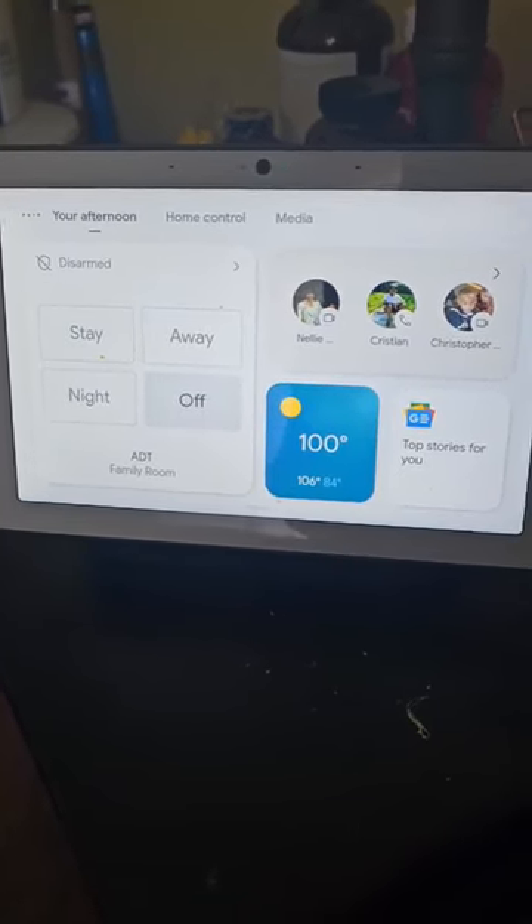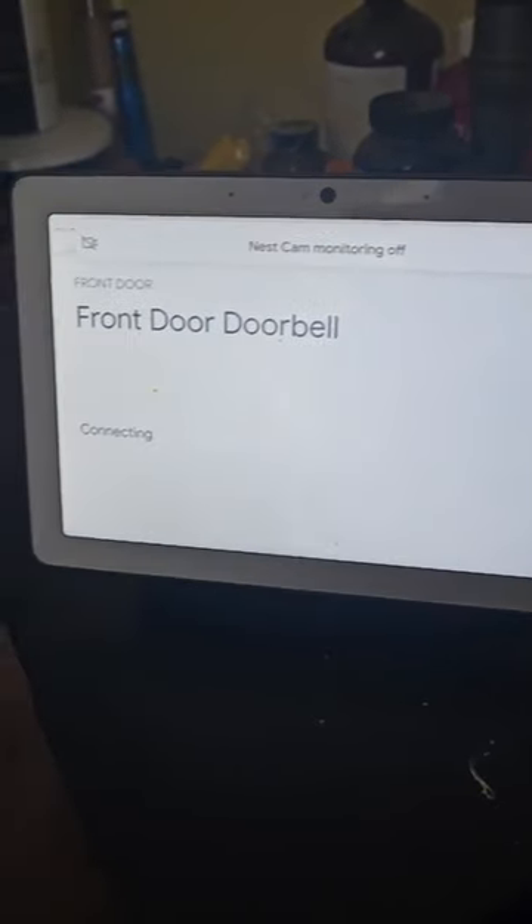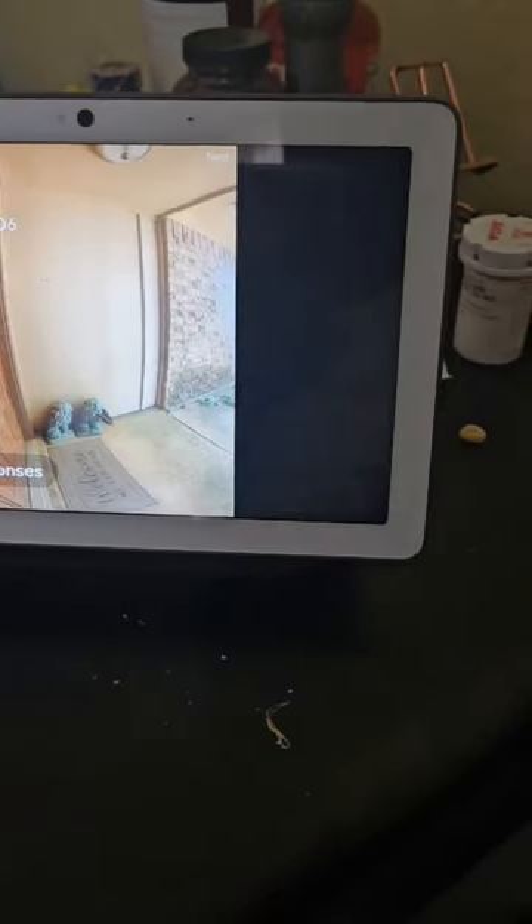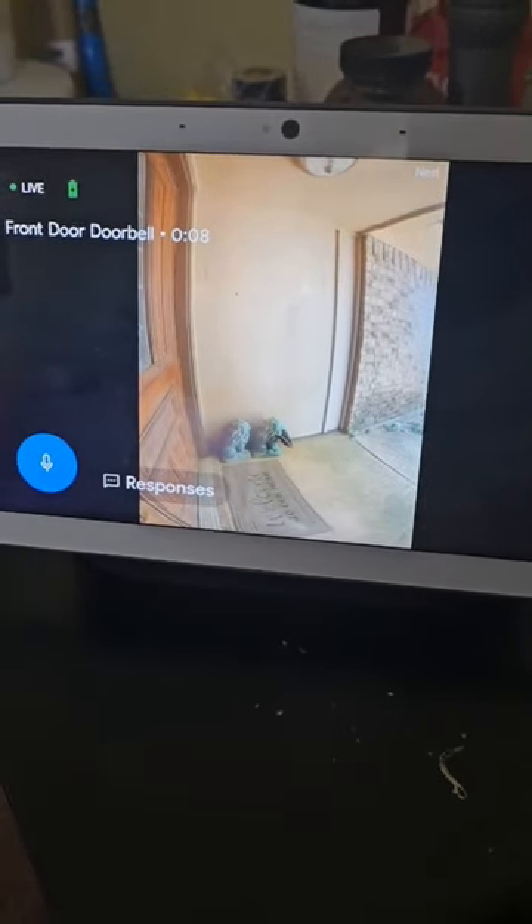So he just rang the doorbell. Take a second — it says 'front doorbell connecting.' Someone's at the front door doorbell, and you see how it automatically shows.